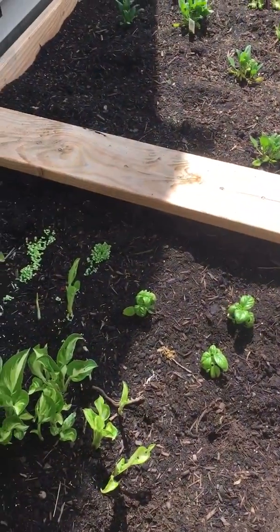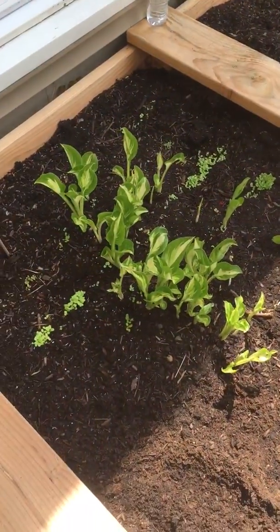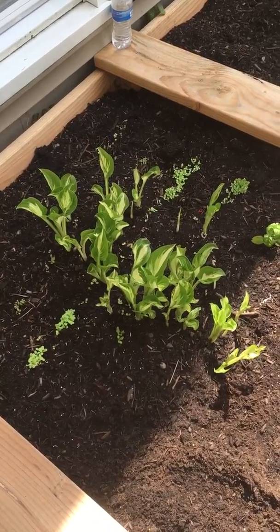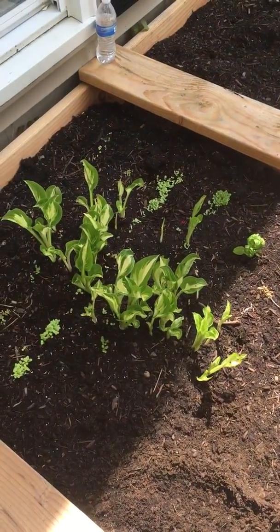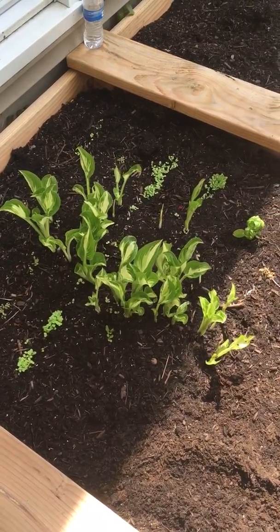Basil — these guys keep getting attacked by something so I have to keep replanting them. This bed's been invaded by a hosta that was underneath it, so it's kind of a useless bed at this point. I feel bad for it — it grew all the way through the paper and everything to get up here, so I just might let it be for this year.